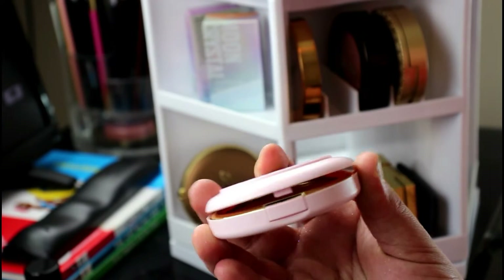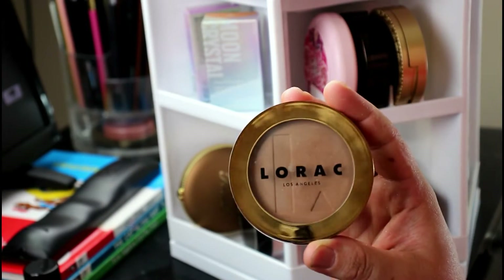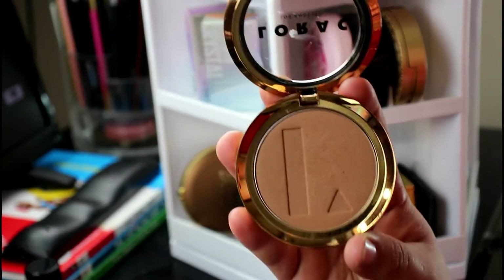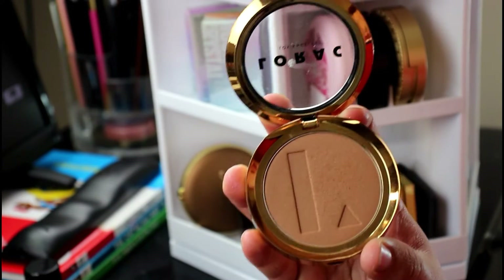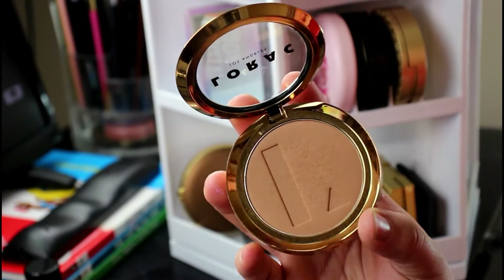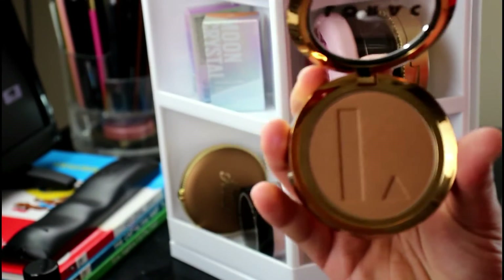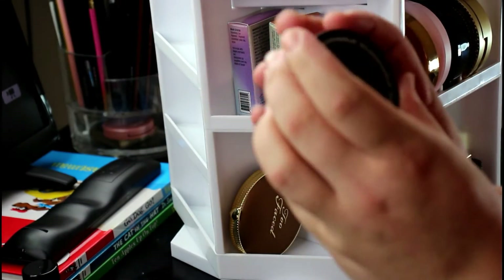This product right here — I don't rave about bronzers, but this is incredible. This is the Lorac Tantalizer bronzer in the shade Tan Lines — either the darkest or second darkest shade they have. It looks so pretty on me, it's so blendable and buttery. These are great, but this is hands down my absolute favorite bronzer ever. It used to be the Tarte Park Ave Princess, but this one takes the cake.